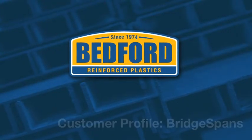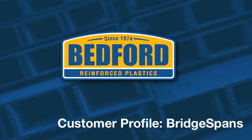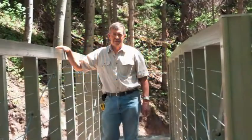This is journalist Ryan Albers, and I'm here with Ron Wallace, founder and CEO of Bridgespans, a Bedford customer since 2008. First off, Ron, tell us about Bridgespans, what you do, where you work, and who you work with.